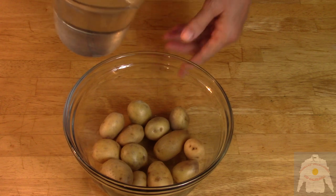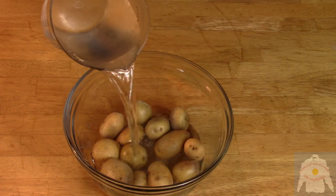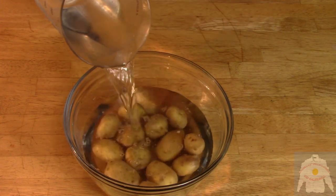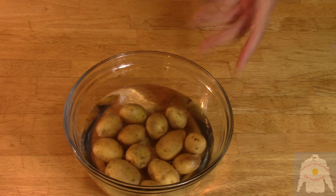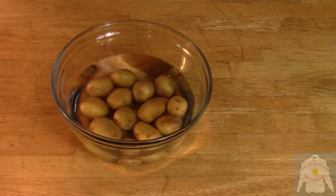First, the baby potatoes. Take one dozen baby potatoes in a bowl with some water and cook in the microwave for eight to ten minutes, or until done. You will cut these in half later.